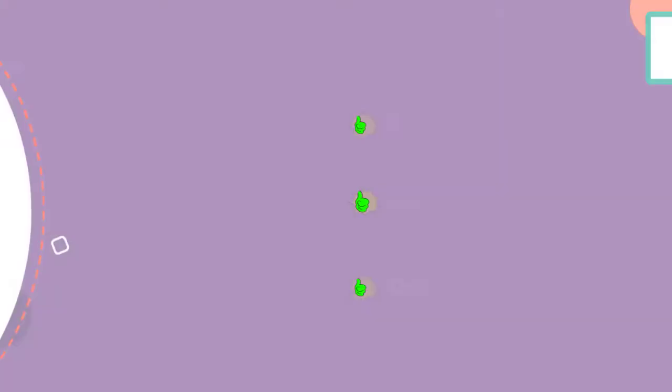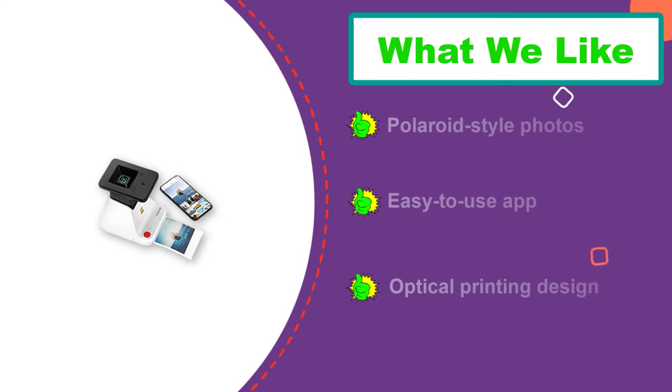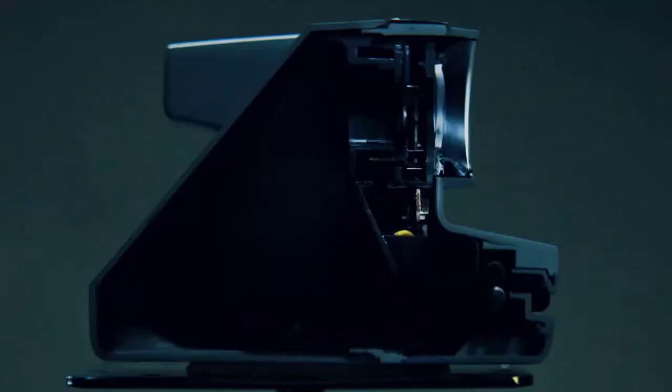Not only does this make the Polaroid Lab extremely portable, but it also adds a sense of fun for all the family to enjoy. The Polaroid app is available for Android and iOS and allows you to print single or collage images. The photos print reasonably quickly; however, they can take around 15 minutes to dry.